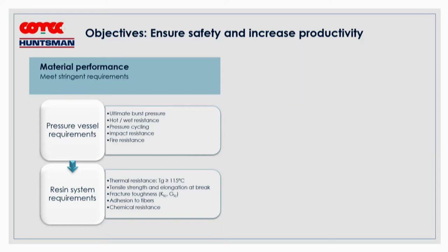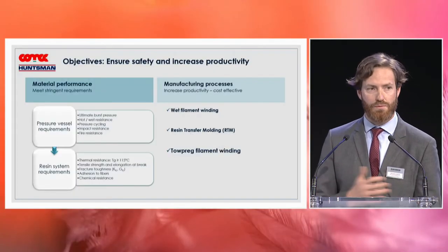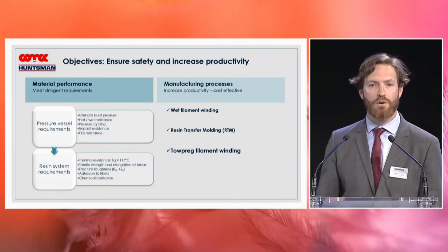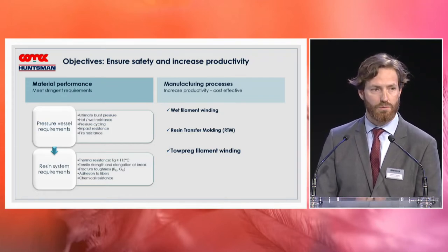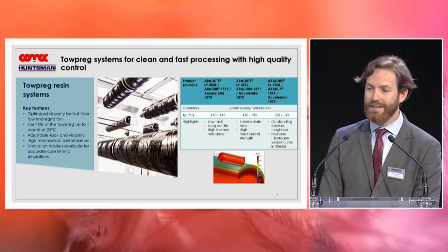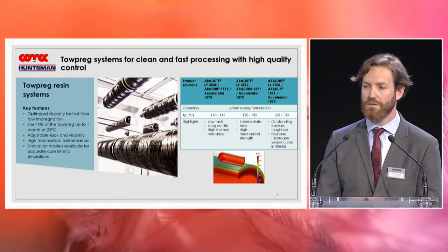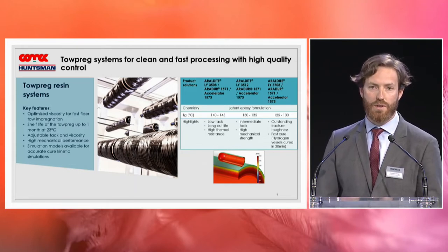The second element is productivity, which is linked to the manufacturing process. Our solutions can be used in a range of processes like wet filament winding and resin transfer molding. Nowadays we put lots of effort into topreg filament winding. We have developed many solutions and currently have a portfolio of products offering key characteristics. The topreg process is a very clean, fast process with high quality control — a good way to mass-produce pressure vessels.